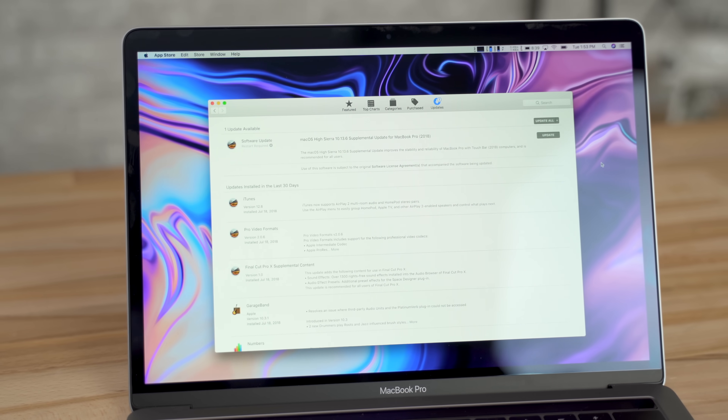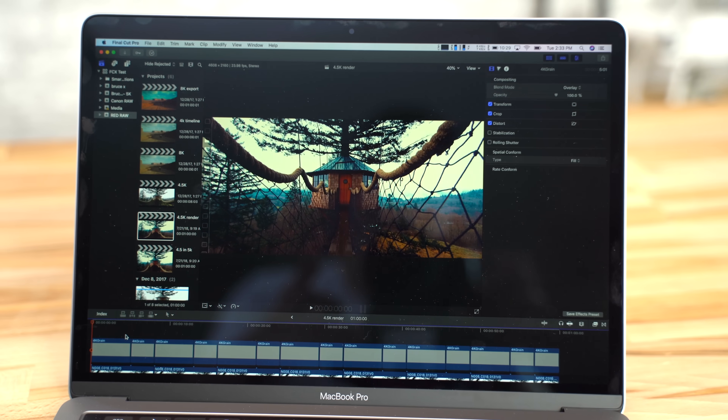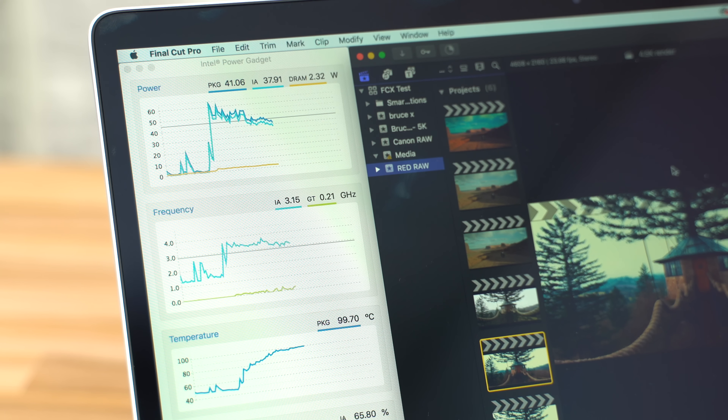Right out of the blue, Apple has just released an update meant to fix the thermal throttling issues everyone's been seeing with the 2018 MacBook Pros. We just finished a bunch of before and after testing to see if they actually did fix the issues, so let's take a look at the results.